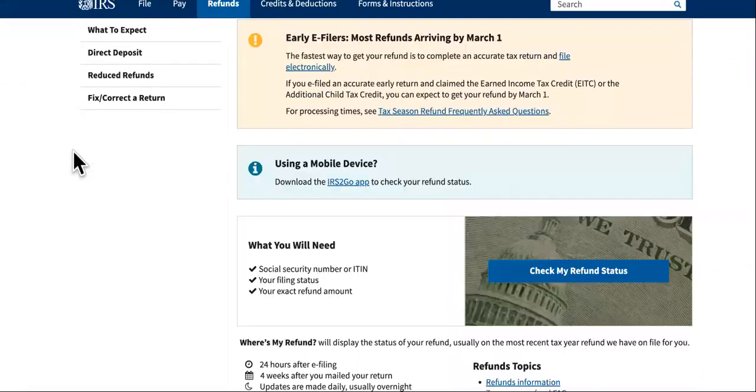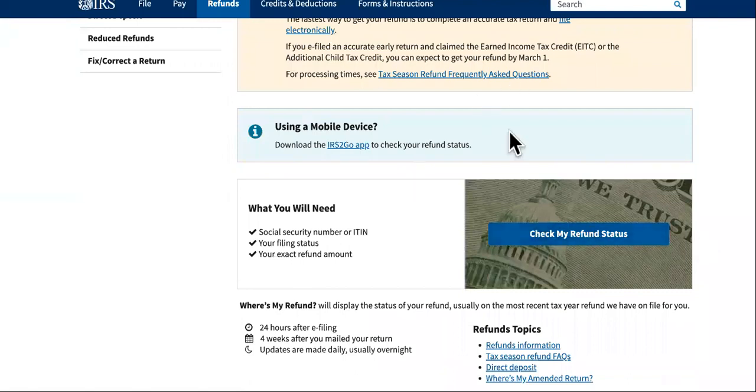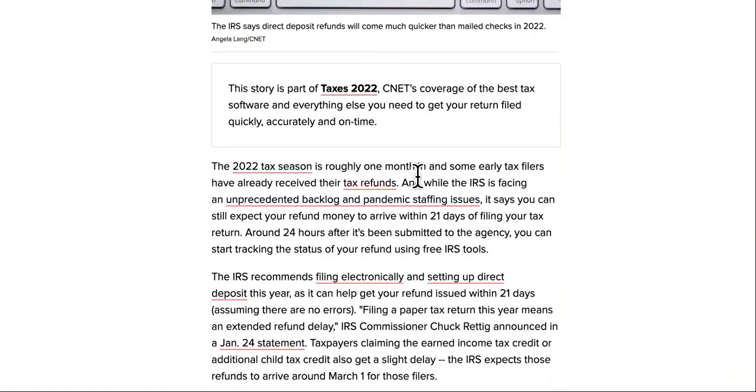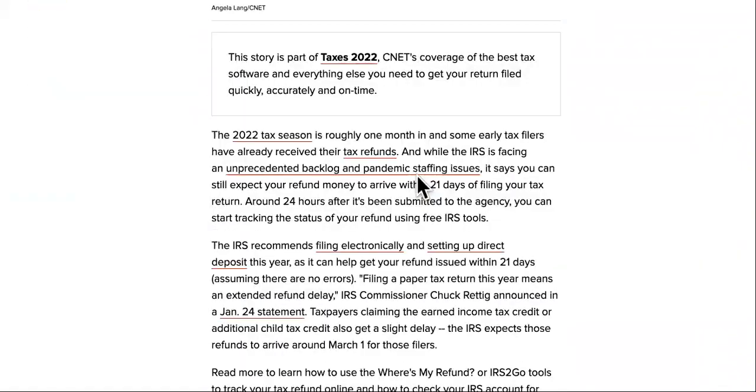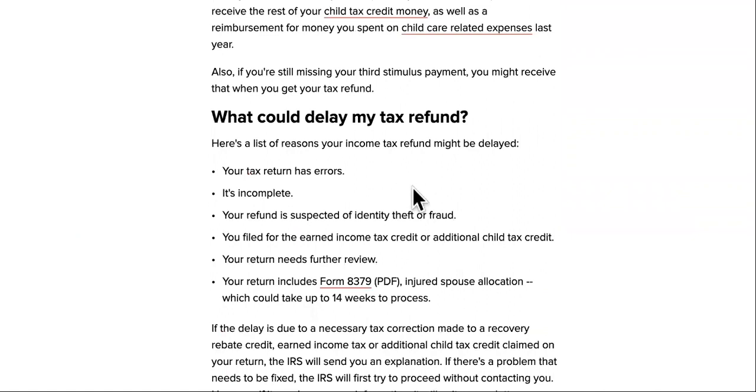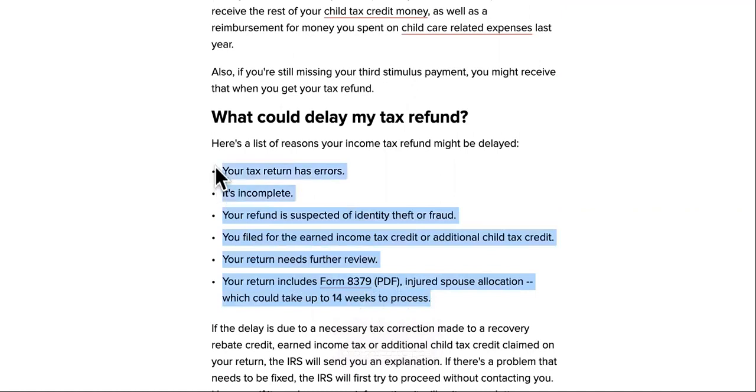If you've been on this site checking your refund status, there are a few reasons why it hasn't hit your bank account yet. I'm going to show you a couple things that could be delaying it, and then show you how to get over those things if you want to speed it up, because right now it's a three to five month delay for some of you.